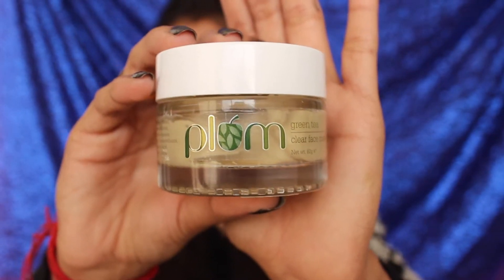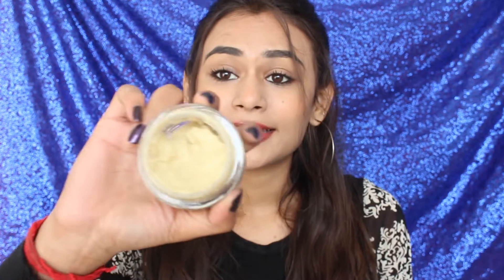The second one is the Plum Green Tea Clear Face Mask. Plum is all natural — this is vegan and not tested on animals. This face mask is paraben free, and I think the L'Oreal one is also paraben free. It's not really thick; it's a thin mask but it's really good if you have oily skin or combination skin.